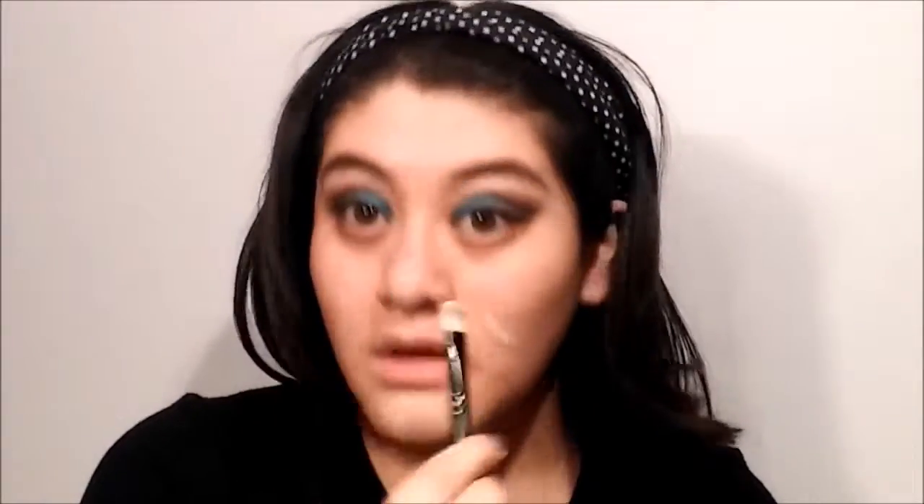I'm going to be using my ELF Poreless Face Primer. I haven't gotten another one so I'm just going to take my brush and apply whatever is on it — you can see it's deep in there and I'm trying to get every bit. Then I'm going to get my beauty blender and just pat it all over my face. Then I'm going to take the Porefessional by Benefit as well and apply this on my fingers and over my face.